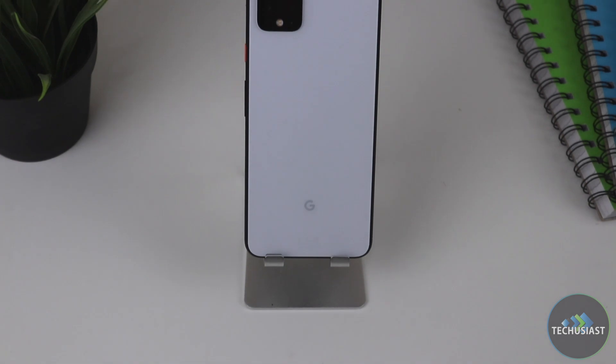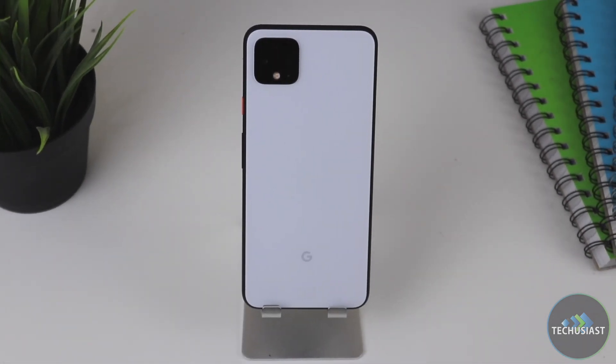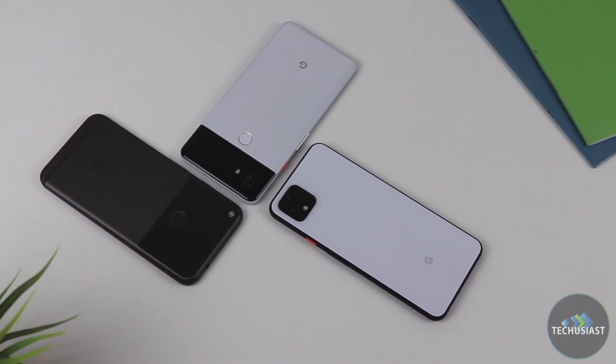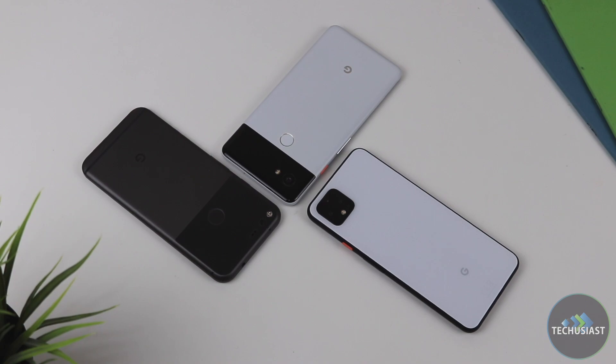I think the Pixel 4 series are the best looking Pixels to this date. The elegant back glass panel and the painted aluminium frame gives it a very stylish dual tone look that looks fresh and modern. When you compare it with the previous generation of Pixel devices, you will see this as a far more minimal and visually appealing device for more people, though this is subjective.